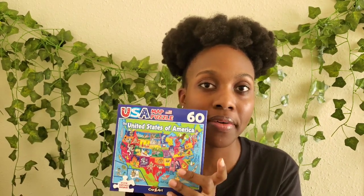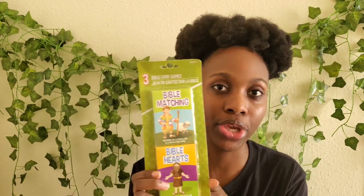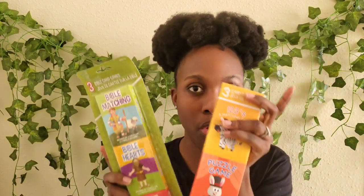This is for our oldest — a 60-piece map puzzle of the United States of America, very educational. Then I have two sets of card games: one is Bible card games and the other is regular card games with number/counting puzzles and sight words. The Bible set has Bible matching, Bible hearts, and Bible heroes.